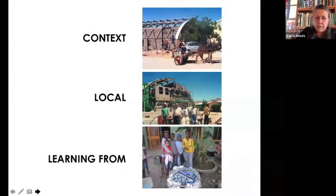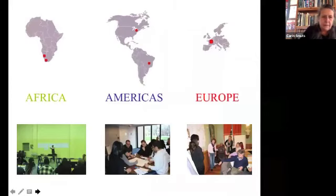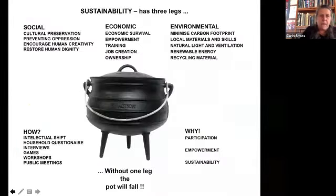We also work on the principle of learning from the people who will use our buildings, so that we don't impose our ideas but instead listen to people and try to turn their concerns into architectural solutions. In terms of the theory of our practice, we think that social, economic, and environmental aspects are equally important, and you'll see this throughout most of the projects we do.